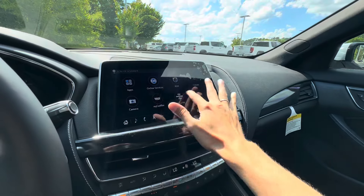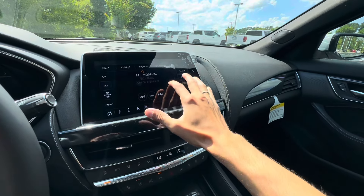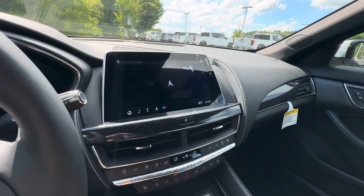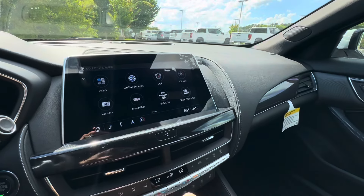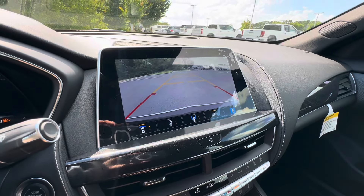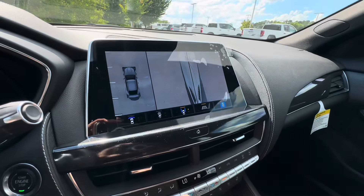On our entertainment system, we have our audio tab with AM, FM, Sirius XM radio, as well as Bluetooth. We also have built-in navigation — pretty standard navigation system, very easy to use. It's not Google built-in, but it does the job. Apple CarPlay, Android Auto, built-in Wi-Fi hotspot. We have our cameras as well — backup camera, and you can also see in front of you, behind you, your back wheels, front wheels, and there's a surround view as well.